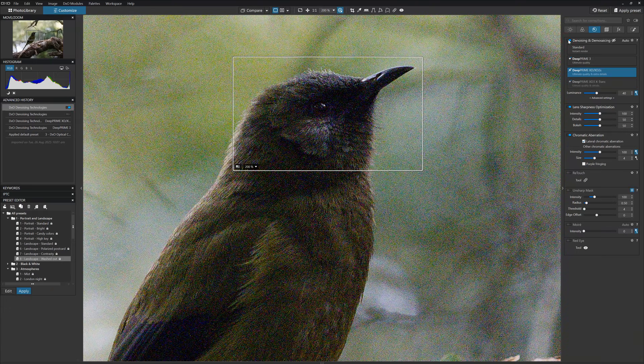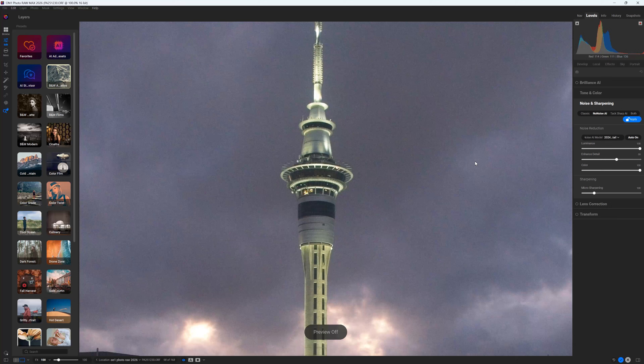It's also worth noting that these denoising tools actually feature in their own full photo editing applications. You can find Pure Raw's functionality in DXO's Photo Lab, and likewise No Noise AI in ON1 Photo Raw. So if you are looking for fantastic noise reduction and a fully featured photo editing studio, that's the direction I recommend you head in.